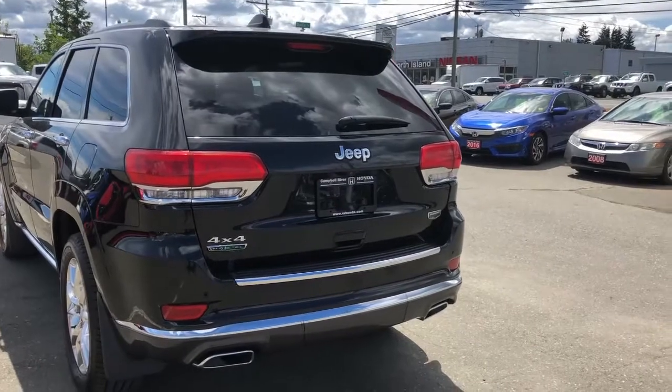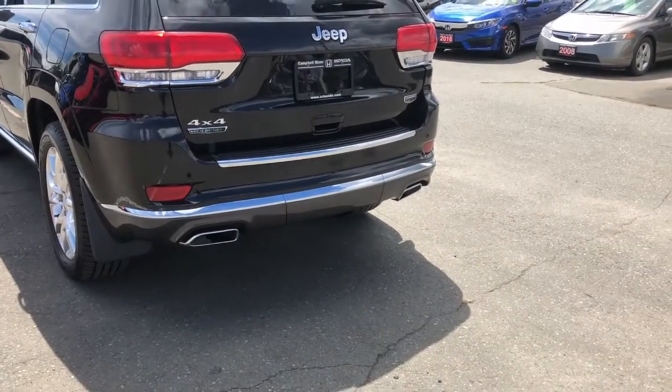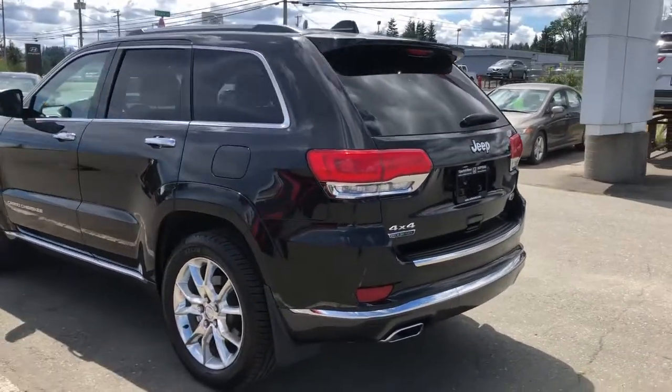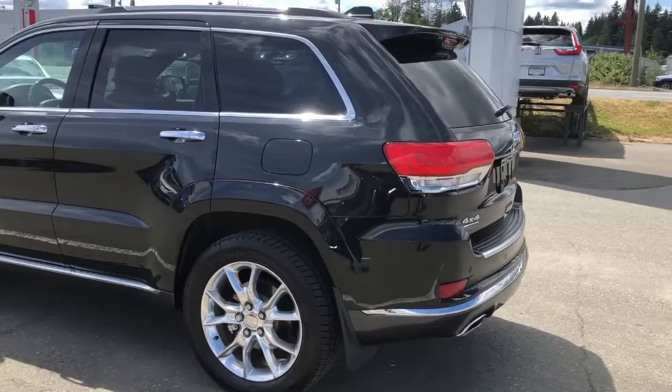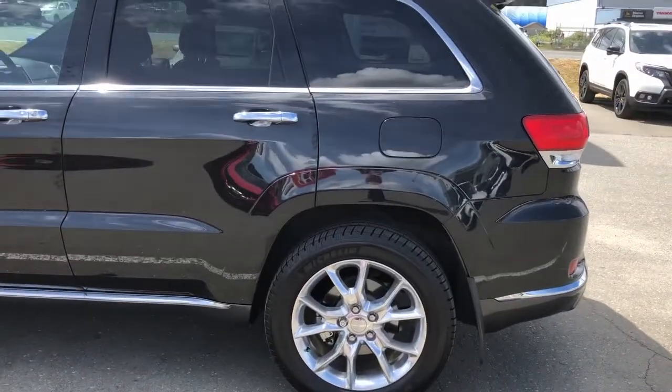In the rear, there's more chrome accenting. We've got dual exhaust down here as well, which also has a chrome finish — just adds to that style and appeal, along with chrome strips around the windows and the rocker panels.